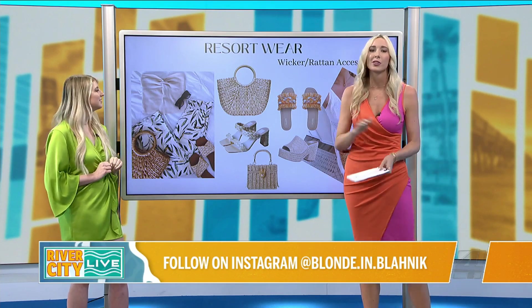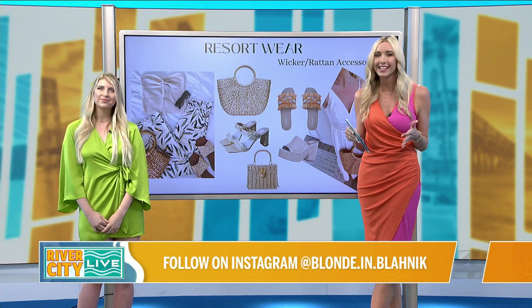Thank you so much for condensing this down so that we are stylish when we hit the beaches this summer. If you want more style tips that are easily accessible and easy to do, check her out at the Blond & Blondick.